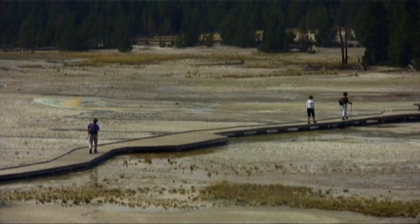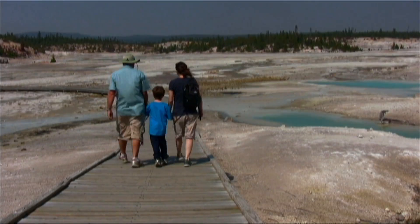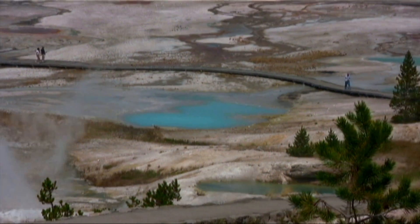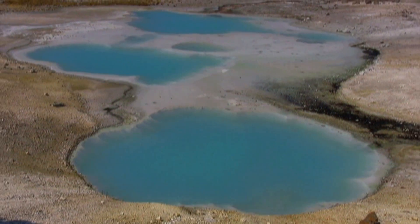Its otherworldly landscape brings people here from all over the world to marvel at the power of nature to create beauty. I have to say, this is as close to walking on the surface of another planet that an earthling like me is ever going to have. It's alive.